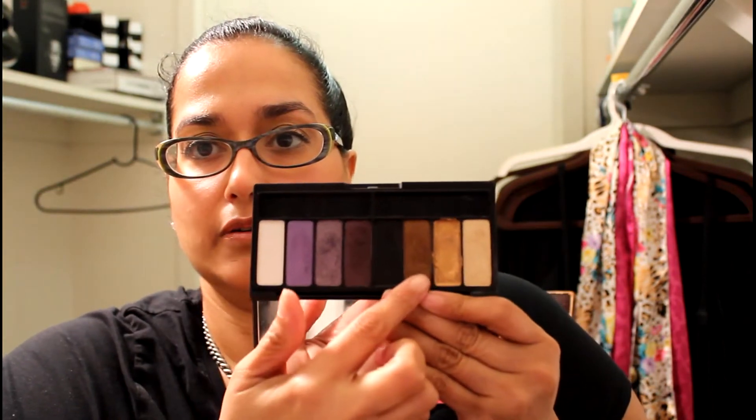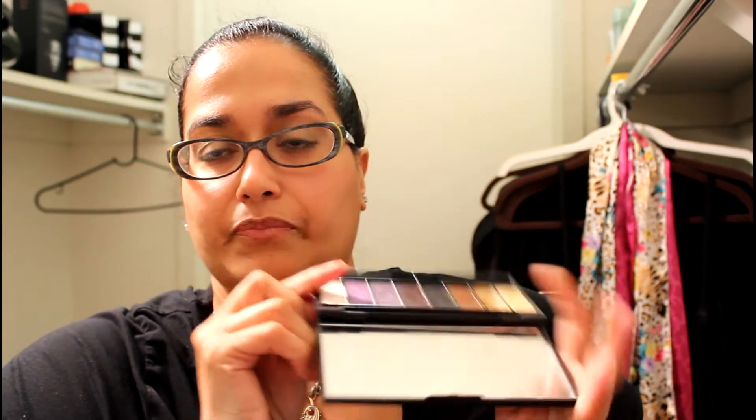The next thing I'm going to show you is my Kat Von D palette — one of the first palettes that I purchased. I absolutely love this palette and the packaging is so beautiful. The color that I have been wearing a lot is called Rebecca — it's this color right here. I wear this all the time and I've been using this palette quite a bit.